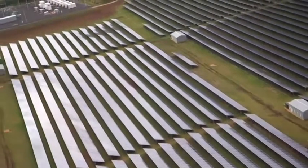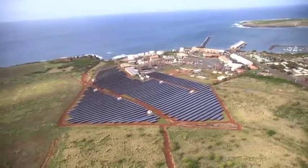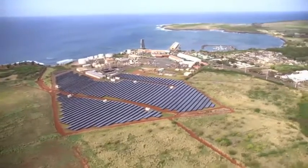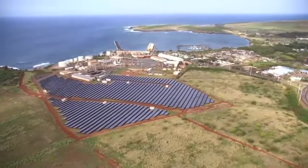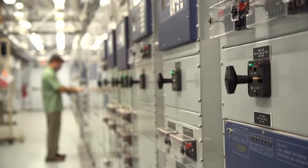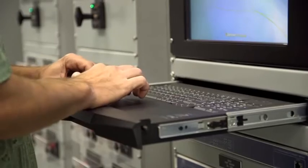Just like the Solar Impulse aircraft, Kauai would like to generate, transmit and store local energy in a self-sufficient way, and they're depending on cutting-edge ABB technology to do it. The ABB presence here was key — it's really the brains behind the operation, where the power electronics are tying the solar variability with the battery storage so that we get smooth power out of the solar field.